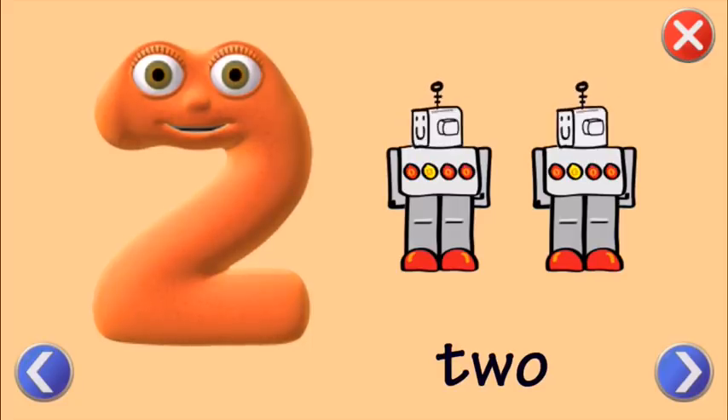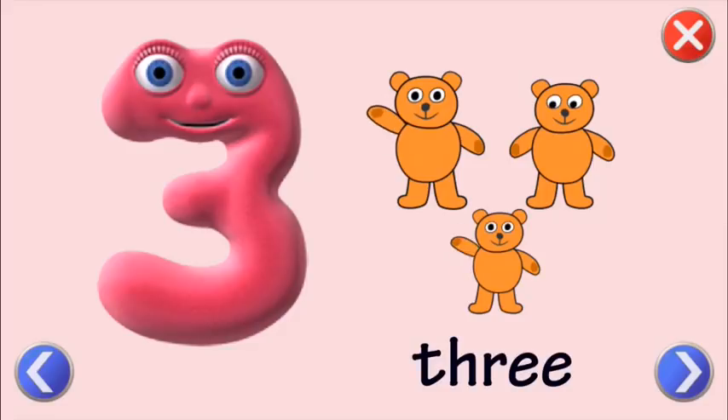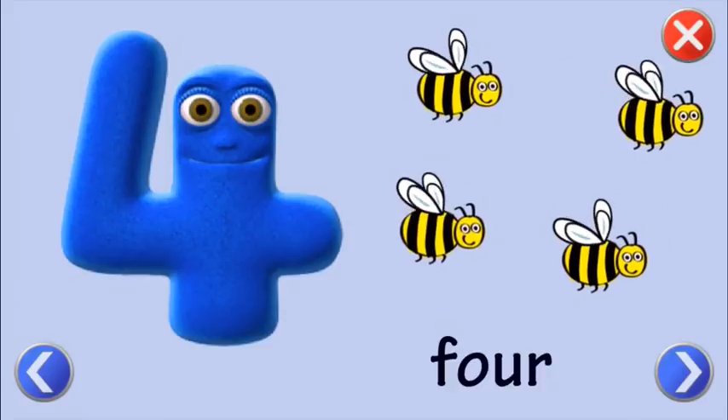Two. Three. One. Two. Three. Four. One. Two. Three. Four.